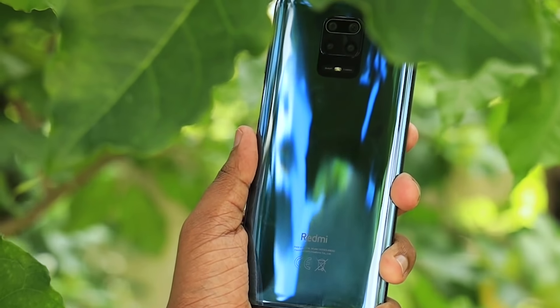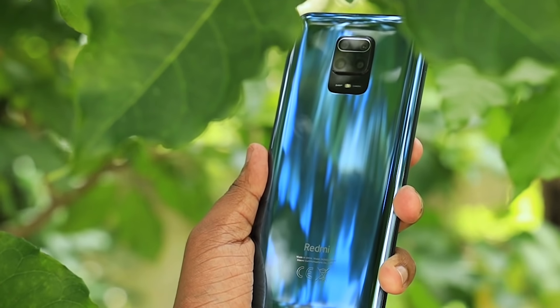If you want to know about this phone, it is available in the Indian version, the global version, and the Chinese version. You can use the various models. The Note 9 Pro global version comes with a 64MP camera, while the Indian version has a 48MP camera.